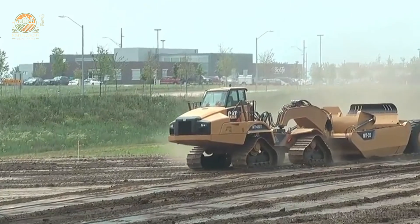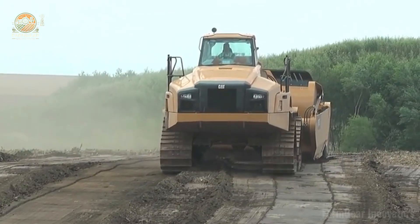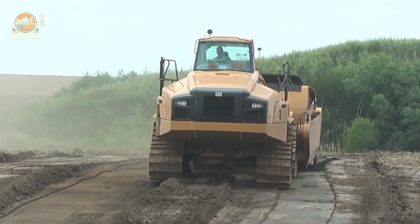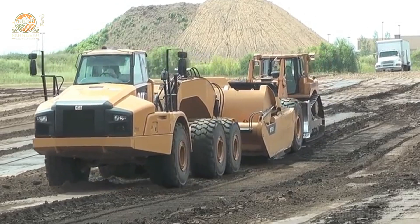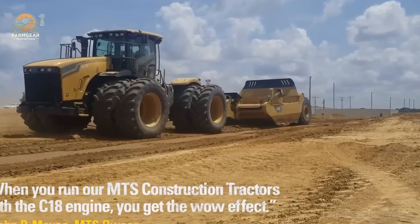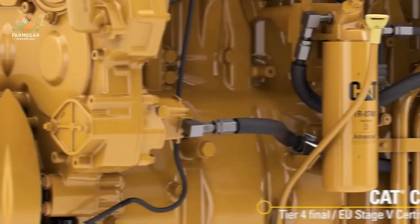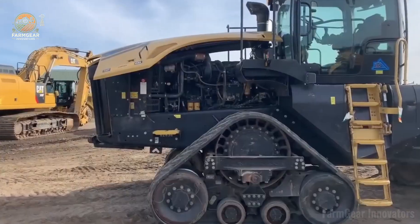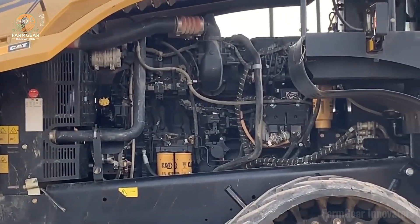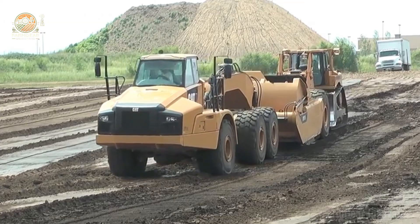Number one: the MTS 3630 tractor by Mobile Track Solutions. Let's shine the spotlight on this straight-up beast dominating the fields. This bad boy is packing a CAT C18 engine pumping out a massive 630 horsepower, and it's fully Tier 4 compliant — keeping it eco-friendly while flexing serious muscle. Whether you're a hardcore farmer or a gear junkie, this tractor's got the power to make your jaw drop.